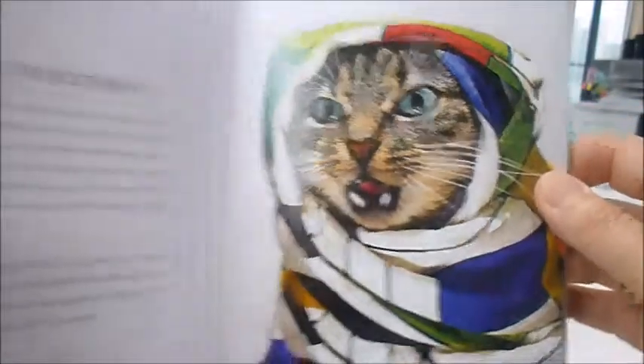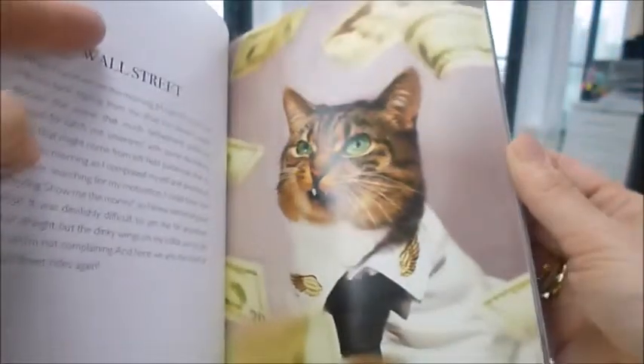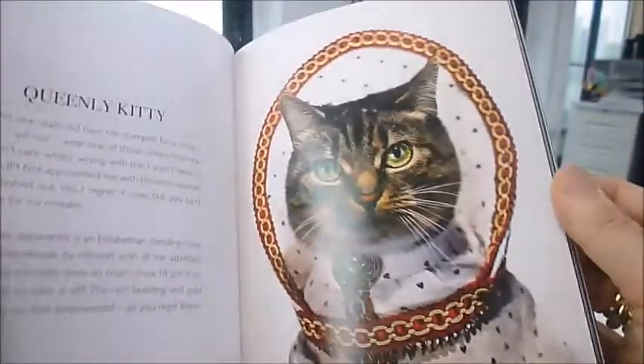Here is Moggy Mondrian, artistically dressed in the de Gilles art movement style. Wall Street cat, complete with a little bird's wing collar and tie with his banknotes.